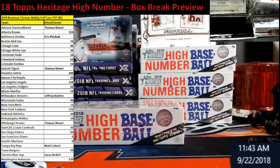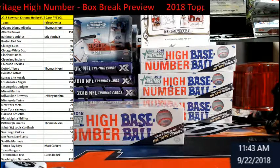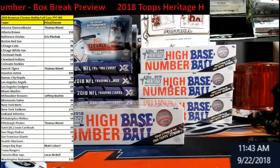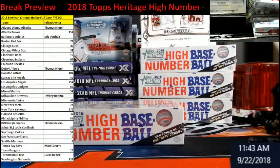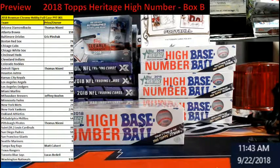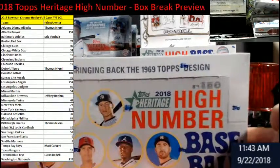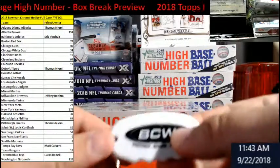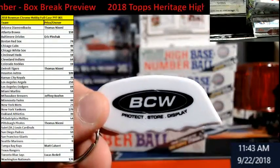Welcome everybody, Extreme Card Breaks. It's Saturday, September 22nd, 2018. It's early and I want to do something I haven't done in a while — a box preview. We're going to open a box of 2018 Topps Heritage High Number, which is supposed to have like one autograph and a relic per box.